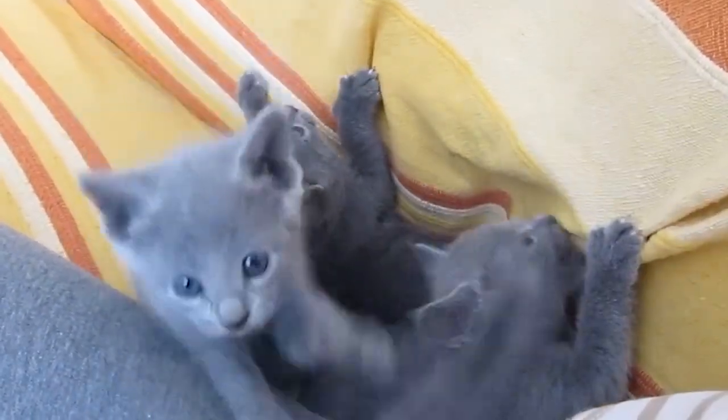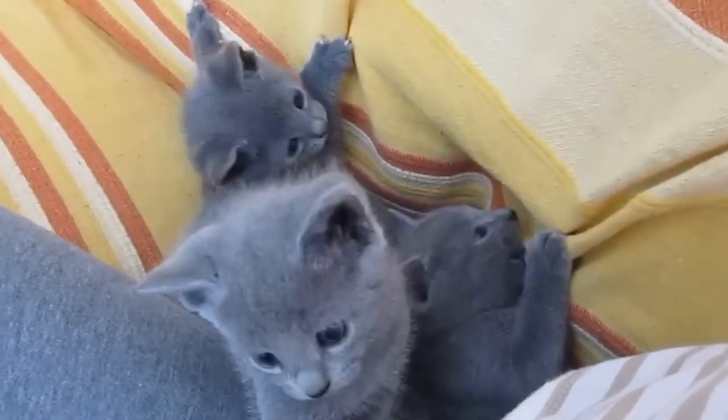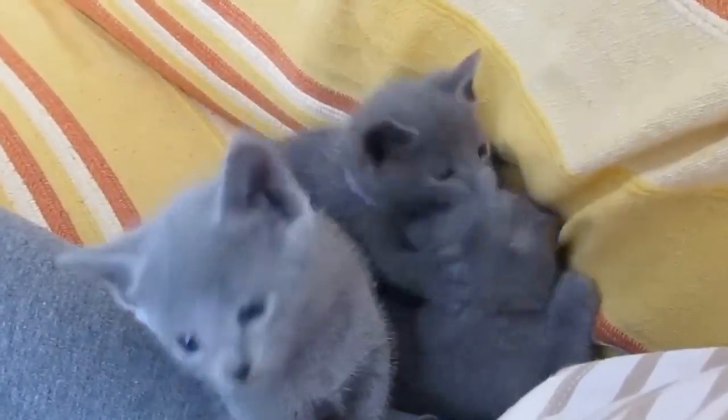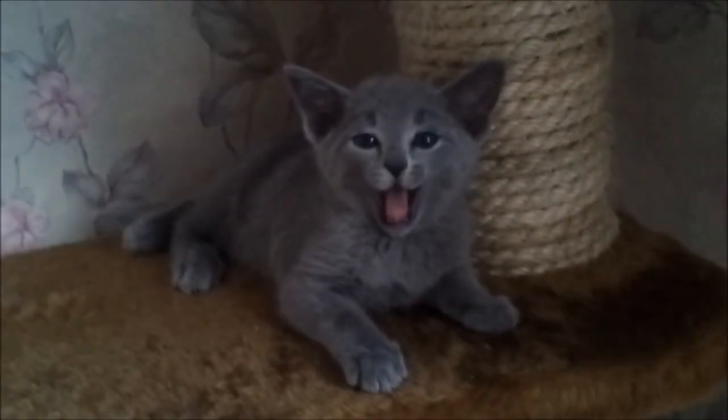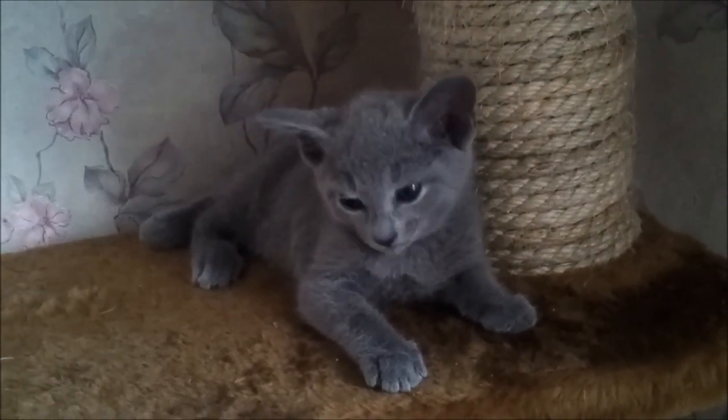One of the most captivating features of Russian Blues is their striking green eyes. Their eyes are large, almond-shaped, and vivid green in color. The combination of their green eyes against their blue-gray coat is often described as mesmerizing.